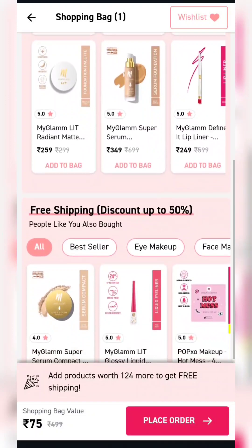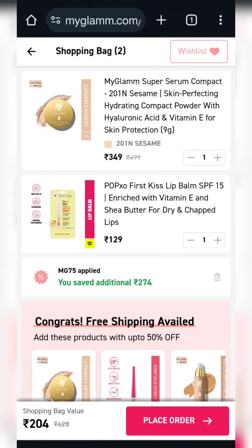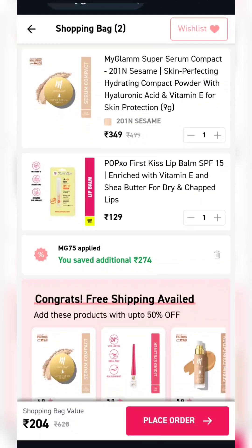The product will be $75, but for shipping you will need a minimum $124 product added. I have added the POPXOBY1 code. You will get these products for only $204.